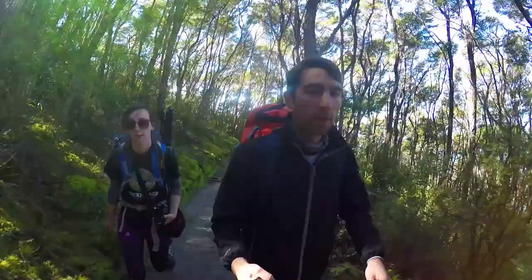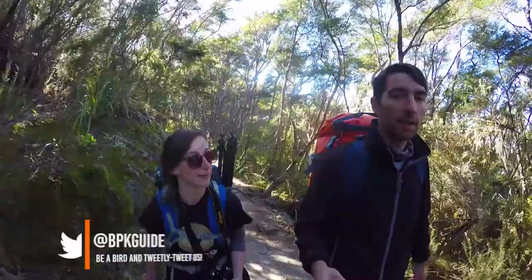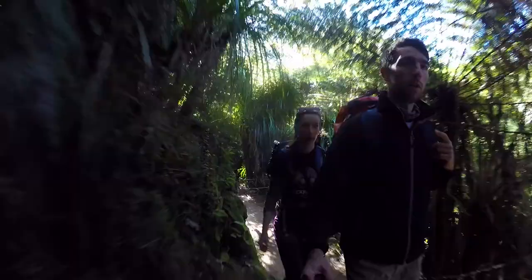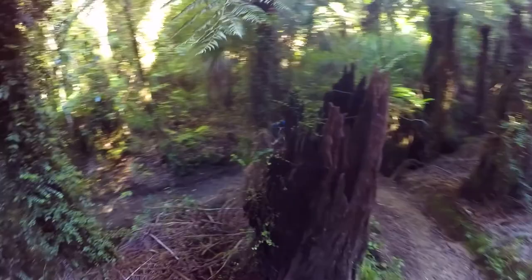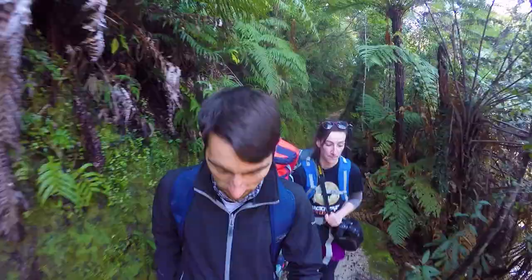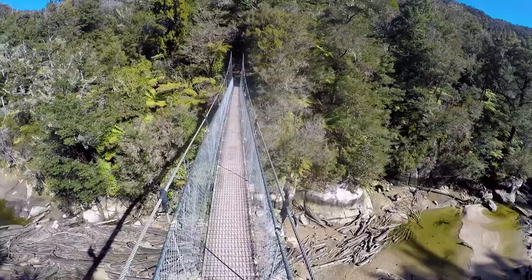Abel Tasman is one of the great walks in New Zealand and we feel super lucky to be able to do a portion of that walk today. With doing 365 activities in 365 days, we really didn't think a great walk would be on the agenda, but with tours like this where we can do a portion in half a day, it gives us the opportunity to see why these walks are so popular. The Abel Tasman coastal track spans over 60km and takes usually 3–5 days for hikers to complete.